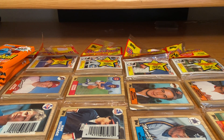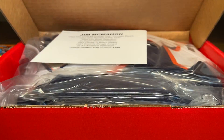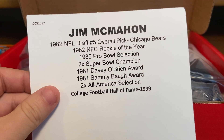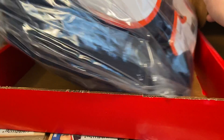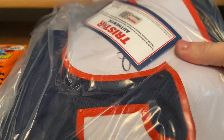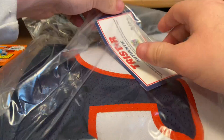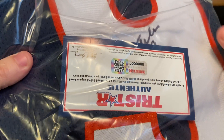And then we did hit in our Jersey Break — this is really cool. I don't know if I'm going to sell this or frame it, but we hit a Jim McMahon. Drafted number five overall in the 1982 draft, two-time Super Bowl champion. Very cool. This is what the jersey looks like. It's an auto — it's got his auto right there, and then it's got the authentication, which is pretty cool.